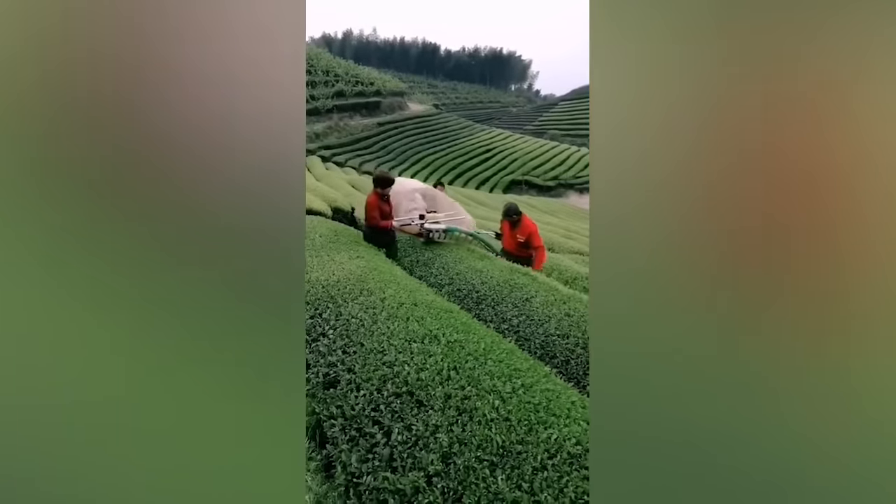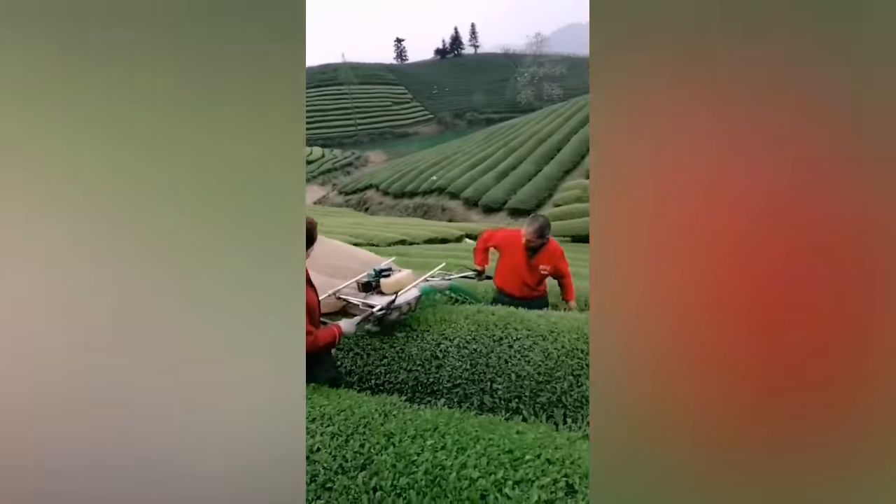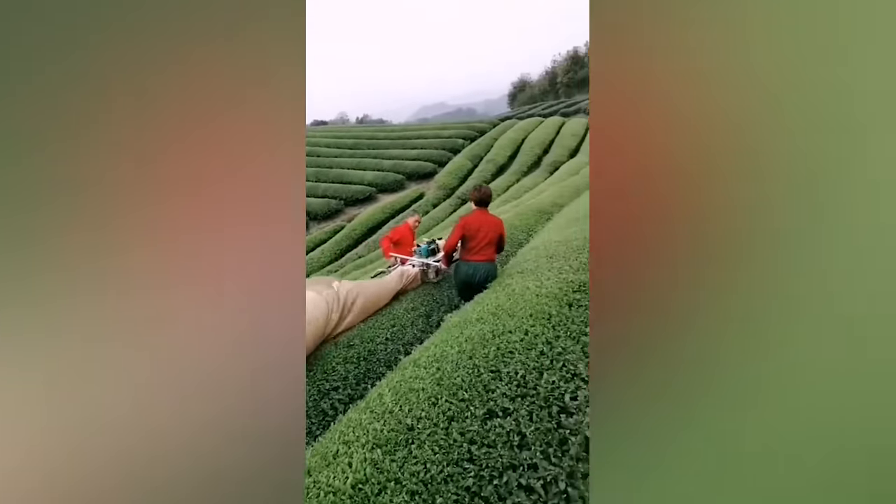This bush trimming is more than perfect. I'm speechless.